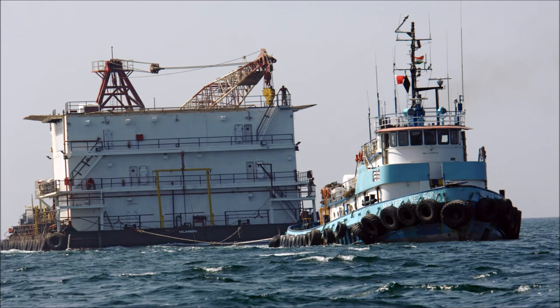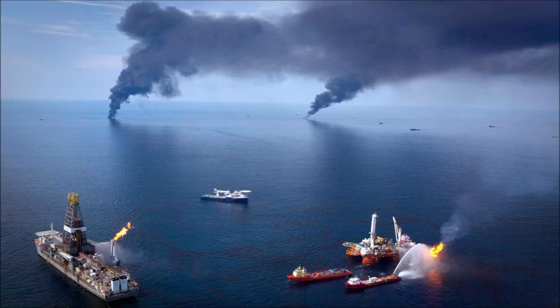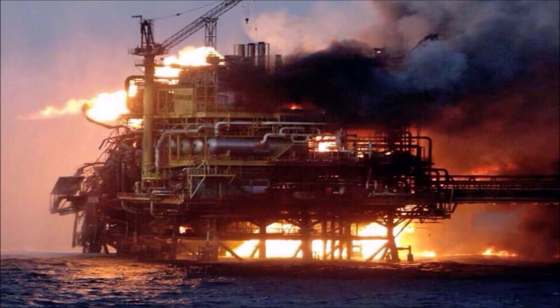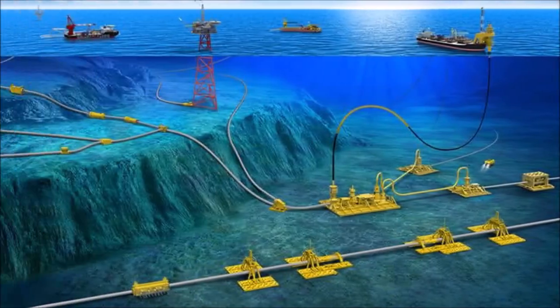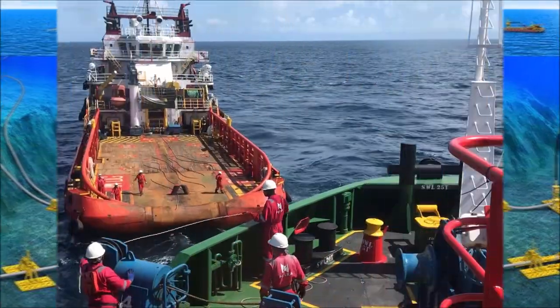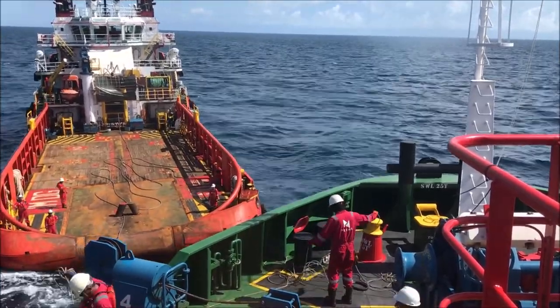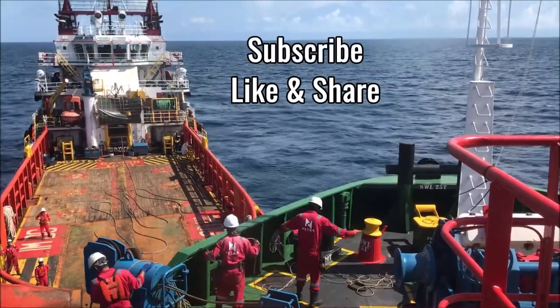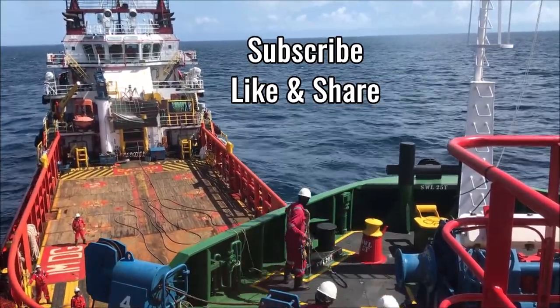All these barges have no propulsion system and they are dependent on huge anchors to hold them in place. Imagine the seabed is full of live pipelines — if you were to drop a 20-ton anchor on a live gas pipeline, it would be catastrophic. So we need to do periodic surveys to update the pipeline database very accurately. Without this database, which contains all the offshore structures, you cannot anchor your barge in the field. We will discuss barges and the anchoring process in the upcoming video. Don't forget to subscribe if you like this content, and let me know in the comments below if you think I missed something.